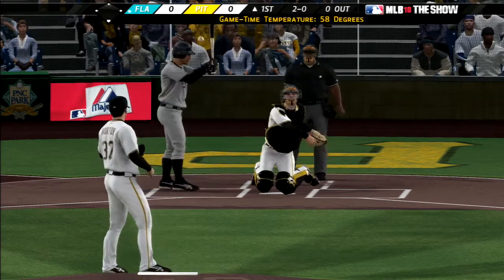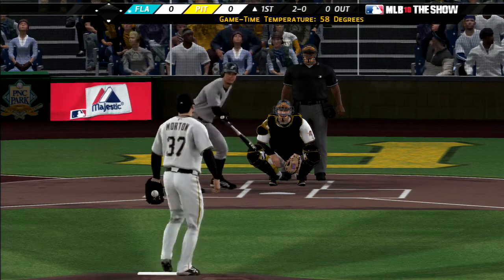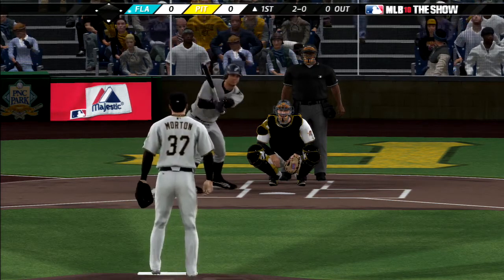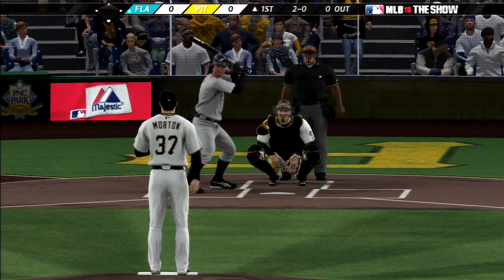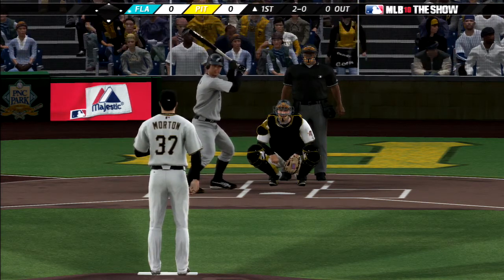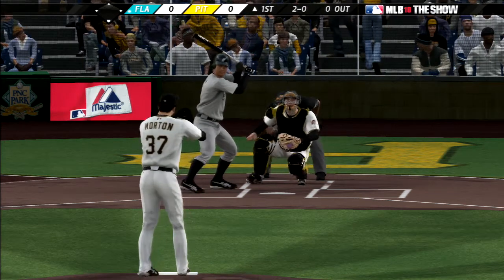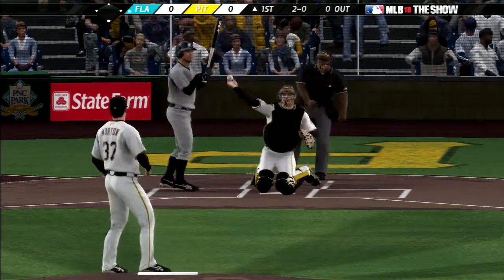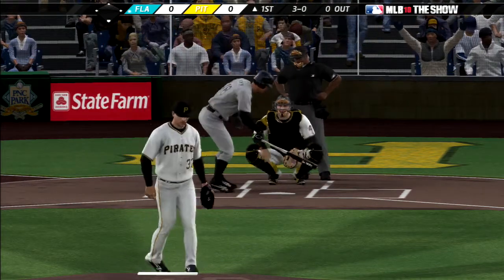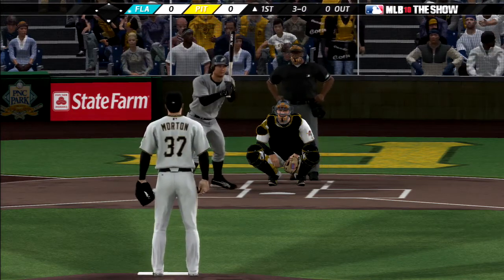He misses again, 2-0. Very mild temperatures as we begin tonight — 58 degrees here at first pitch. The 2-0, and he's flying open a bit. That misses high, ball three. Three straight balls to begin the game — he doesn't look like he's settled in yet.